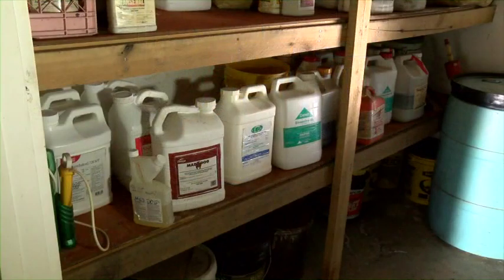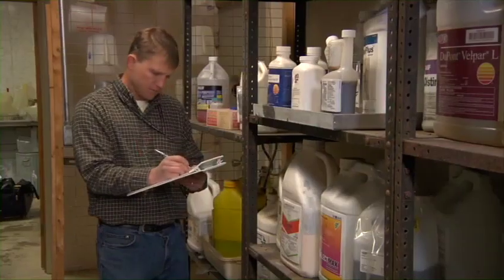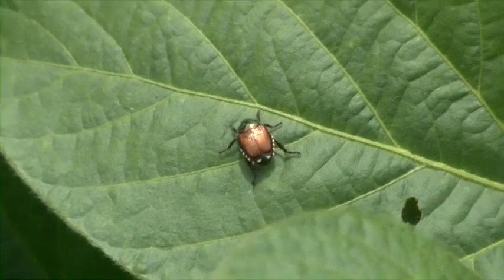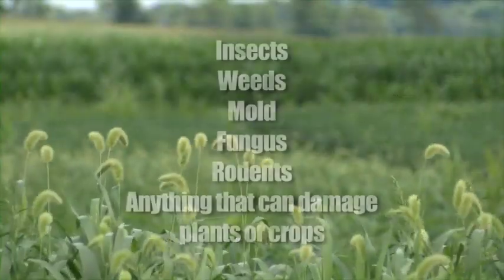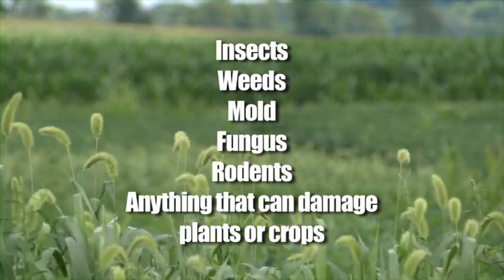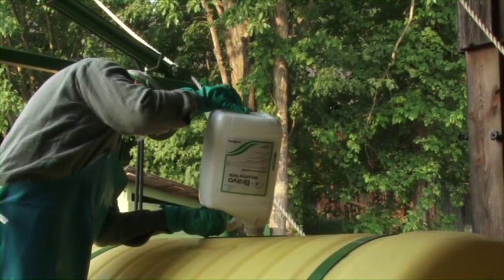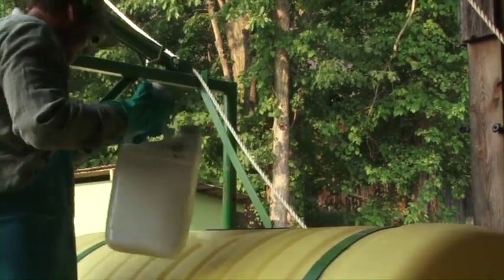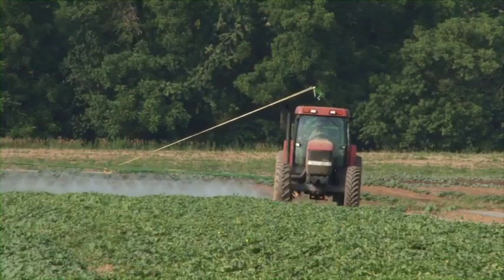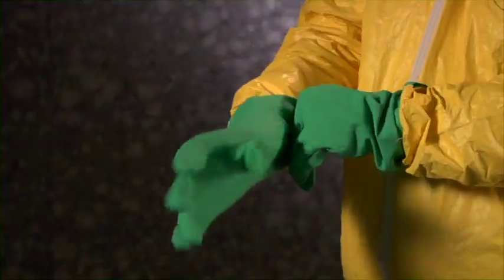A couple more definitions you'll need to understand are pesticides and exposure. Pesticides are chemical materials, either synthetic or organic, used to control or eliminate various pests. Pests can be insects, weeds, mold, fungus, or rodents — anything that can damage our plants or crops. Pesticides, when used correctly, are effective tools in the battle to grow and produce quality crops. Because exposure to pesticides can make you sick, you should understand how they can enter your body and how you can reduce your exposure to them.